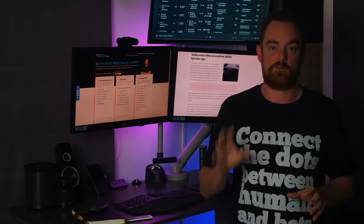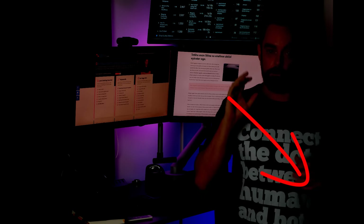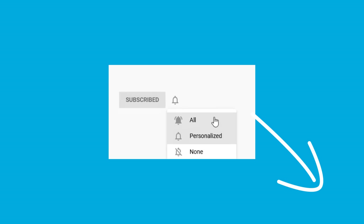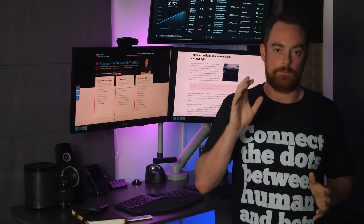But before I share them with you, hit the subscribe button so that I know you want to see more videos like this one — just click to subscribe and receive all alerts right now, because the results are going to speak for themselves.